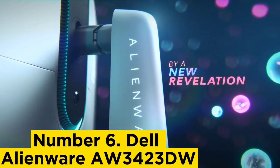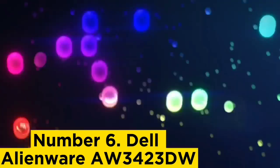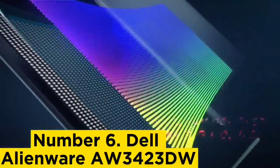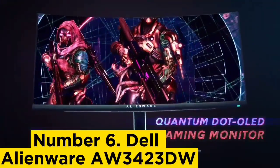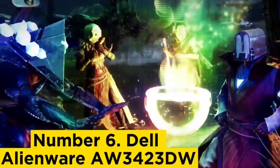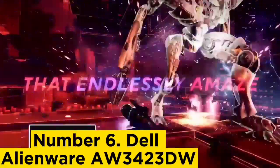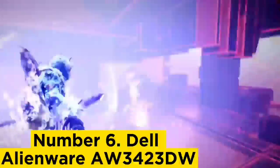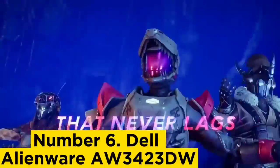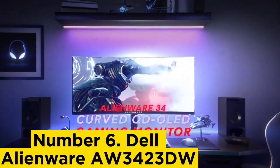Number six: Dell Alienware ALU 3423DW. The best monitor for gaming that we've tested is the Dell Alienware ALU 3423DW. It's an ultrawide gaming monitor that doesn't have the highest resolution or refresh rate compared to other monitors, but it combines fantastic gaming performance with outstanding picture quality. It has a near-instantaneous response time resulting in incredibly smooth motion without visible blur, and a 175Hz refresh rate.